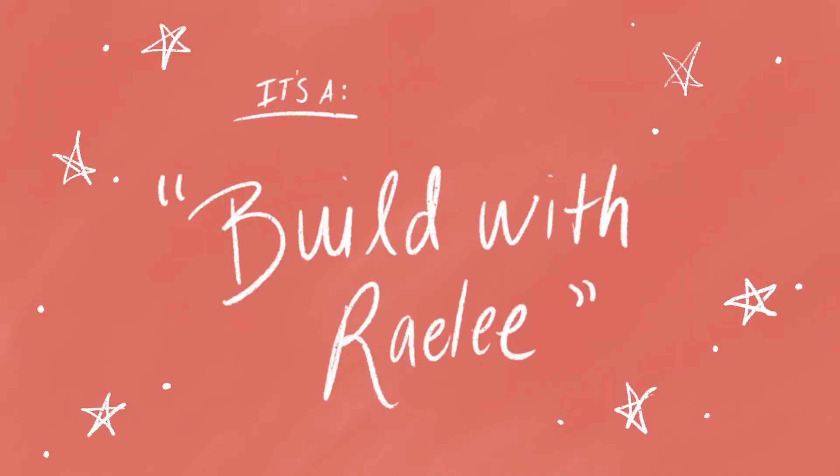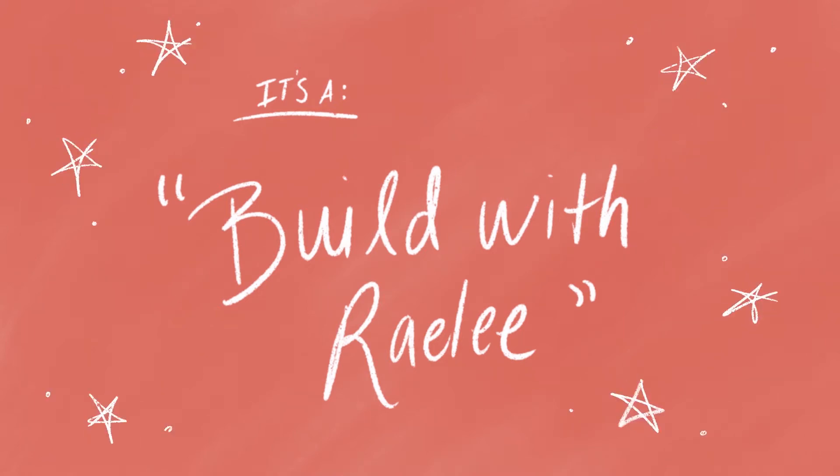Welcome to part two of Build with Rayleigh. We are building an art deco firehouse and the results are in. In the last part, we got the basic shell done and at the end of the video I asked you three things to vote on.